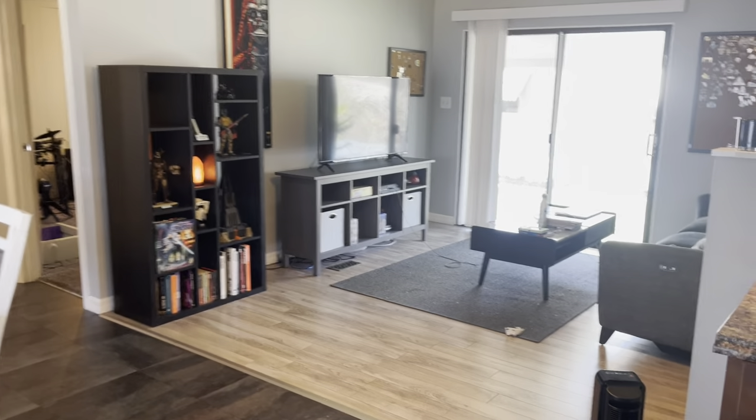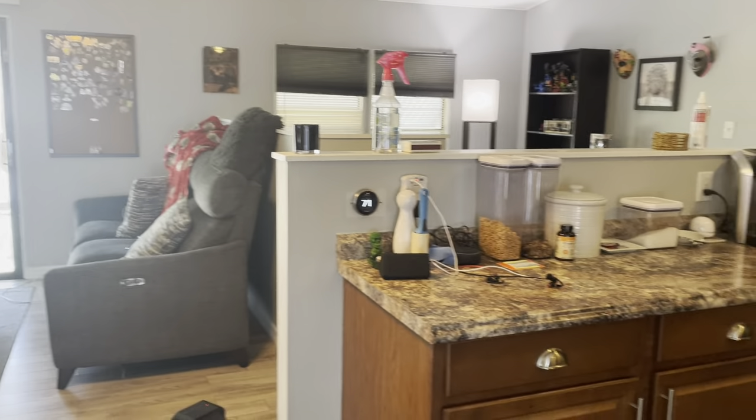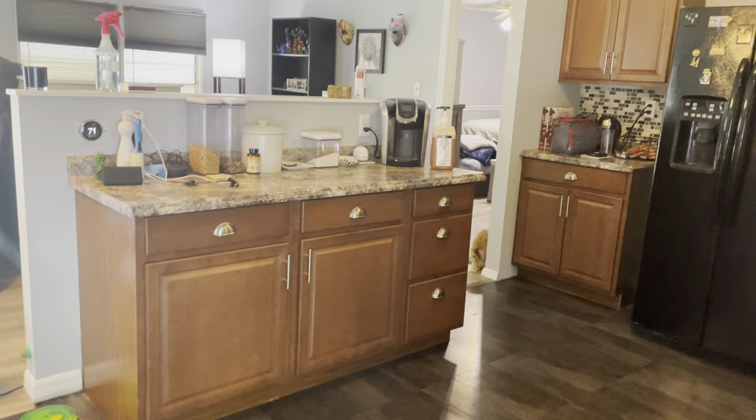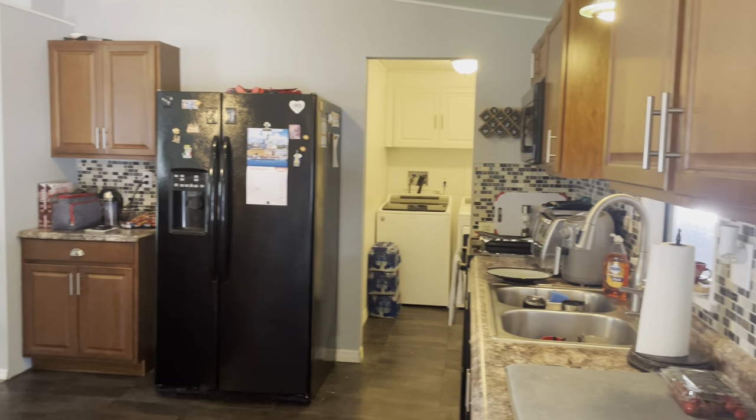Opens up — you have laminate in your living room. I'm going to swing back around and show you the rest of this kitchen though. Got a nice work area over there, plenty of storage, as you can see.